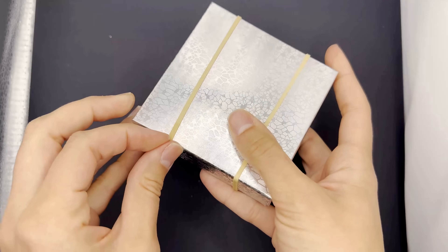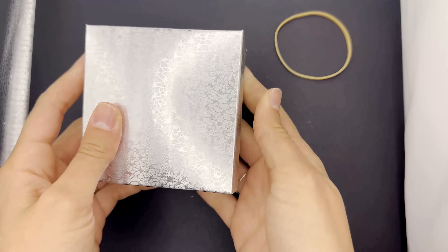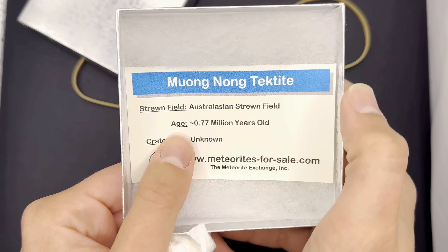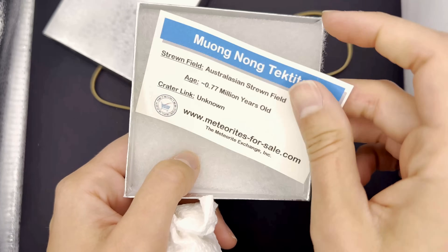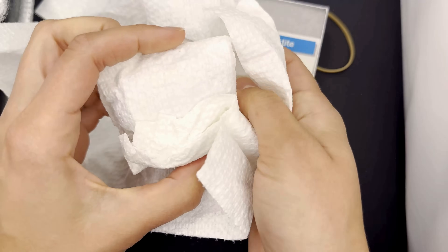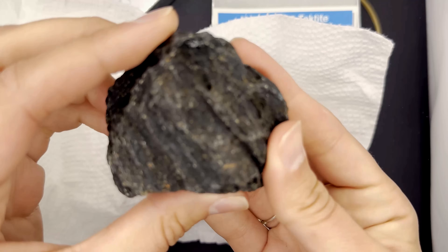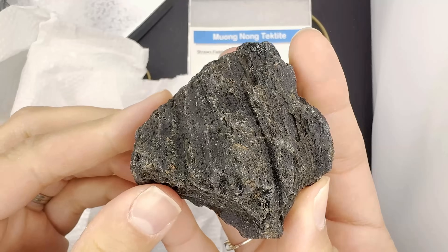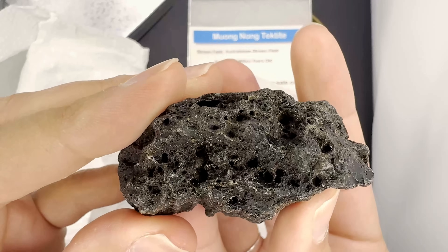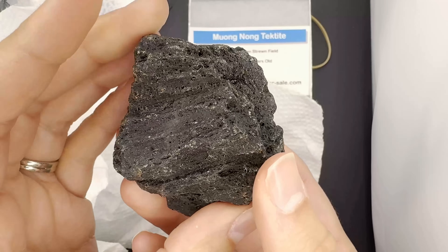Let's take a look at this first one. I love the packaging — these little boxes are super cute. It's a Monong Tektite. Oh my gosh, this is cool. I have never held a real meteorite in my hand before. Whoa! Oh my goodness, that is really cool. It honestly looks like what I think a meteorite would look like. Let's go cut this one open and see what's inside.